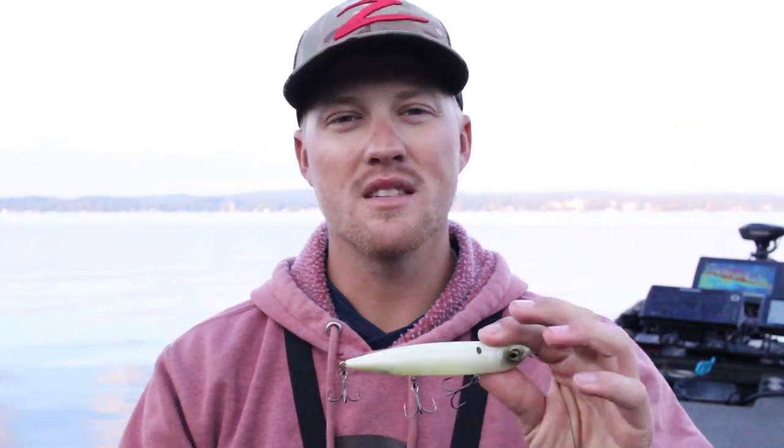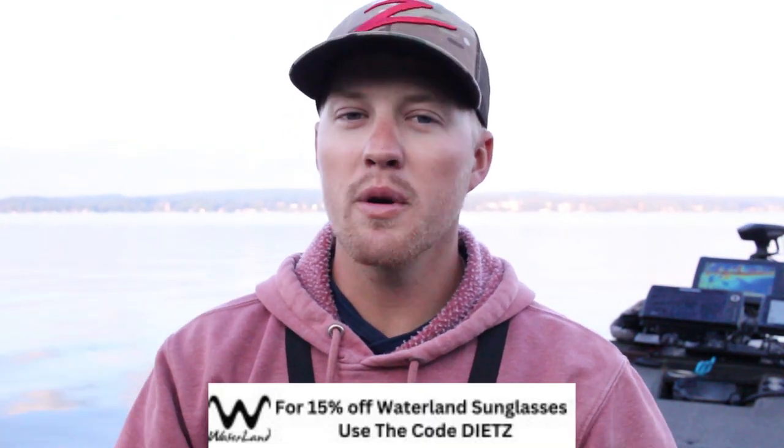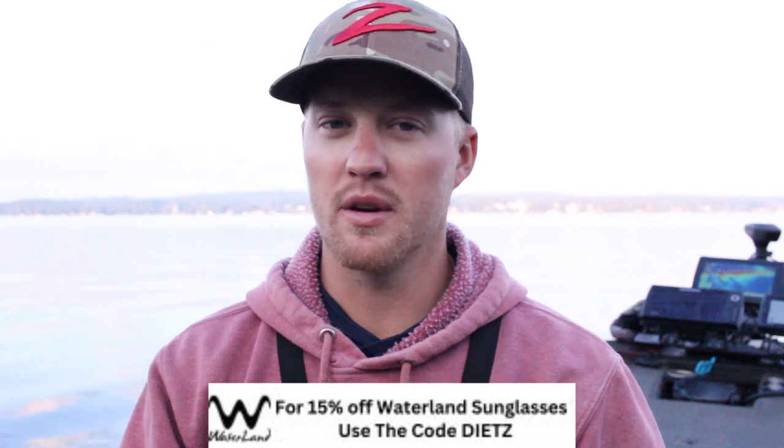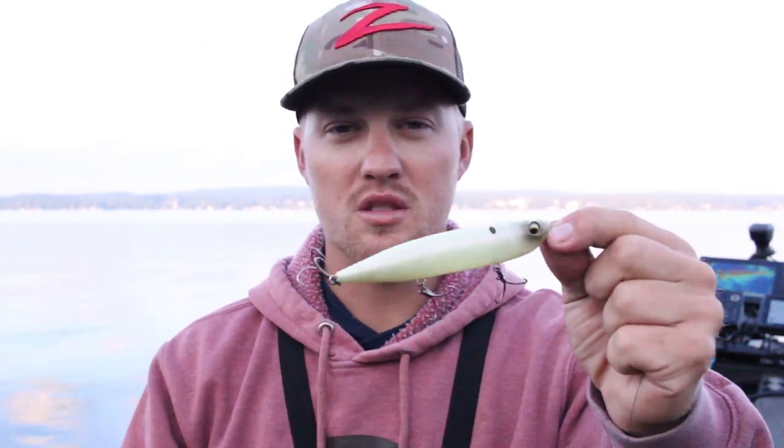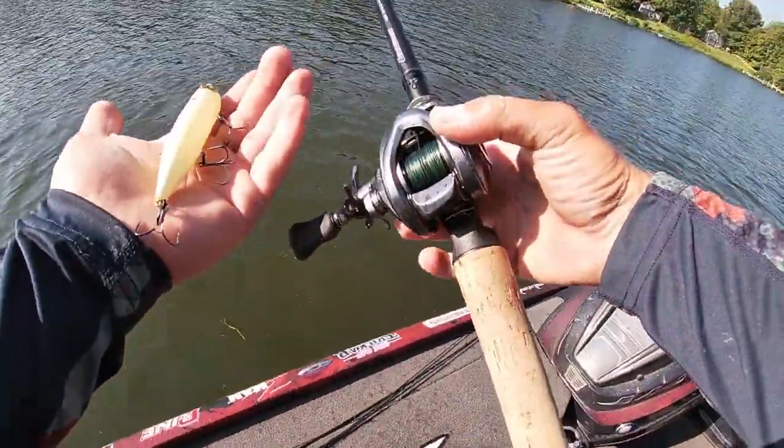You have the bottom third, the middle third, and the upper third, and people want to put this bait away as soon as the sun comes up. That's a mistake for the sole reason that you can cover a ton of water with this bait, catch giant fish with it, and do something that nobody else is doing in an area that nobody's doing it. Don't put this bait away. Now, one of the things I really want to talk about is the gear I throw this on, because I think people are really missing out — they throw it on the wrong gear. So we'll take a quick break in the action and I'll tell you about the setup I'm using.